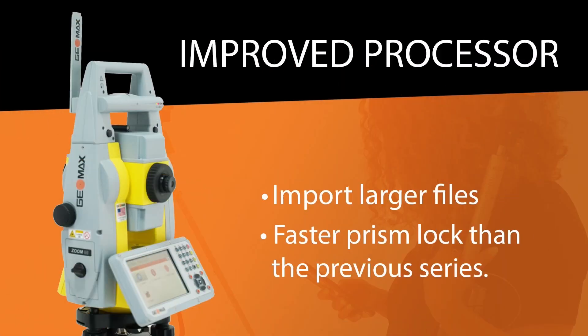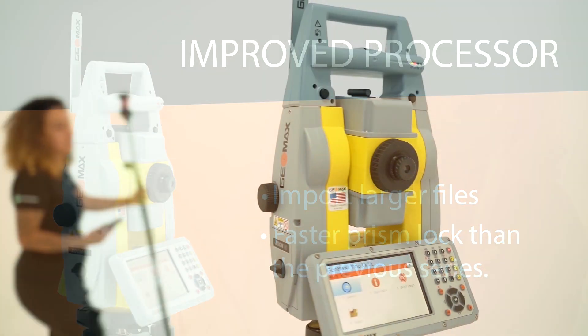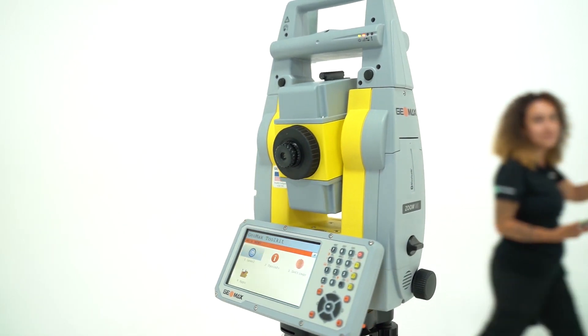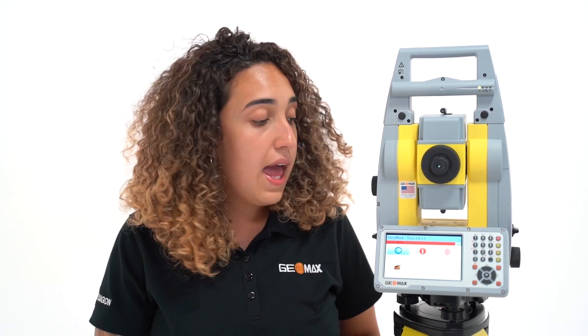We've changed the process report — very important. We import larger files. It is faster when locking up to a prism again. We've done some tests between the 90 and the 95, and you can go up to about 200% faster in some applications than you could with the 90s. So, definitely a faster total station, a stronger total station, with the ability to import larger files and to speed you up than ever before.